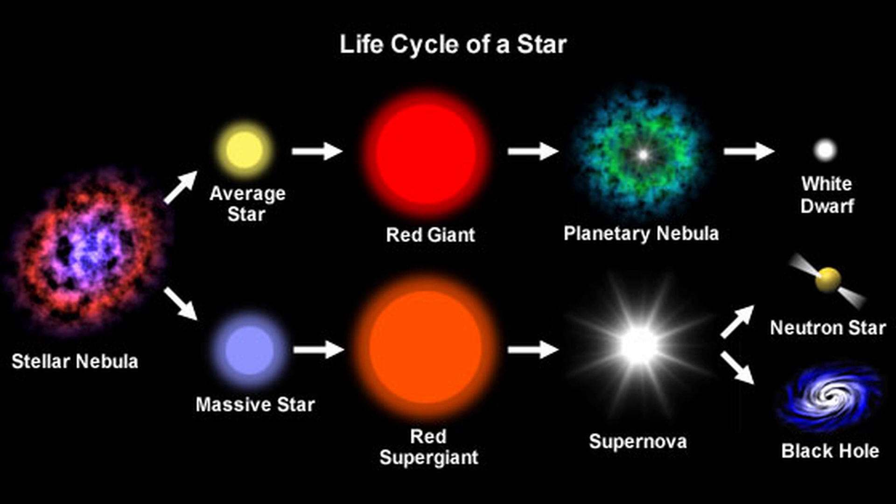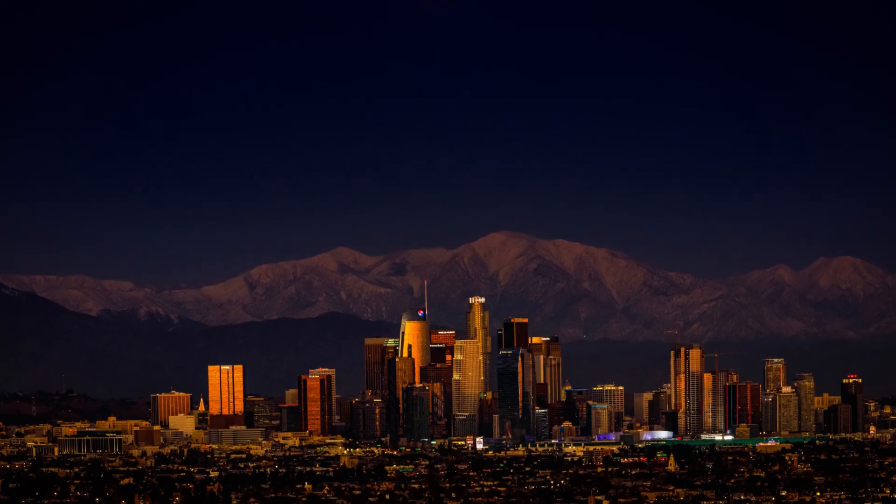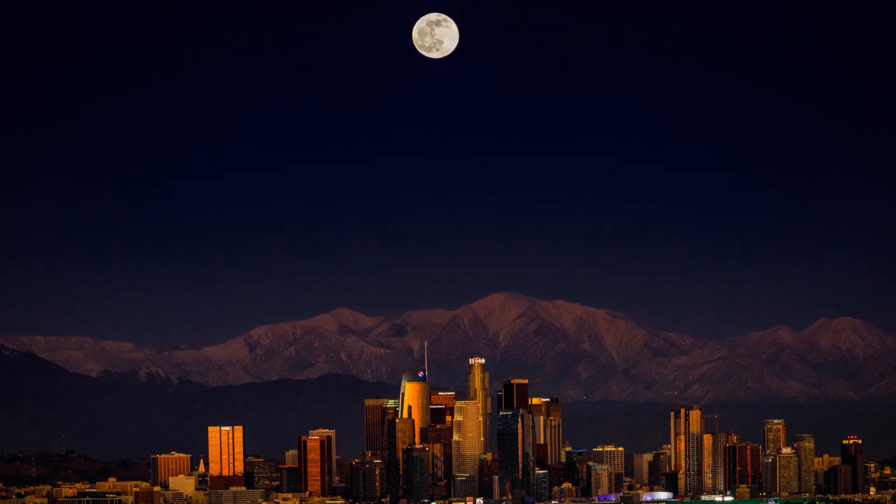A nebula is a place where stars are born. What if we replace our Earth's position with nebulas? Let's see.